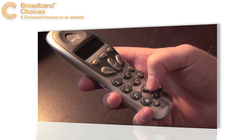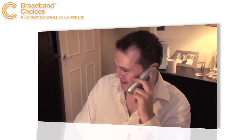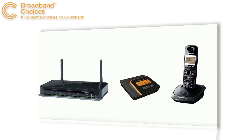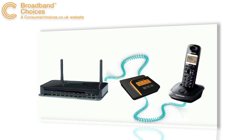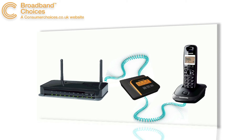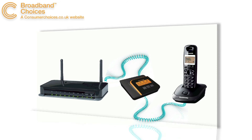With Vonage your phone will look and behave just like a traditional handset. You can even keep your old number. When you sign up to a package with Vonage they will send you a VoIP adapter for free, which will connect your landline telephone to the internet. A Vonage subscription will cost you from £3.99 a month for an unlimited UK landline deal, or from £5.99 for an unlimited international plan.